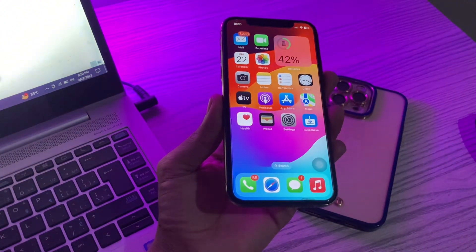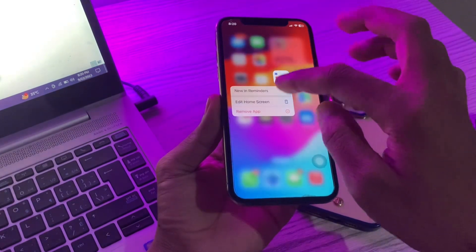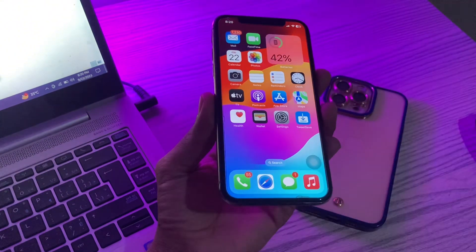The last step is to delete the Reminders app and reinstall it. If your Reminders app is still not fixed, try deleting and reinstalling the app. Hold on the app, click on Remove, then click on Delete App. You can then go back to the App Store to reinstall it.